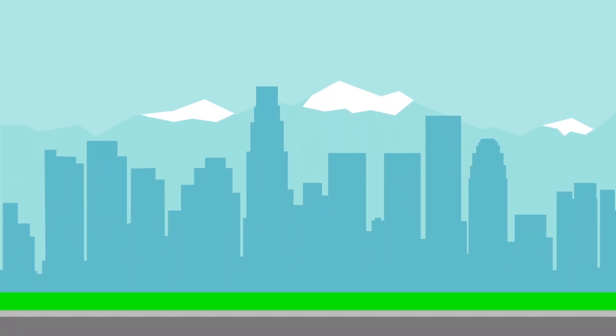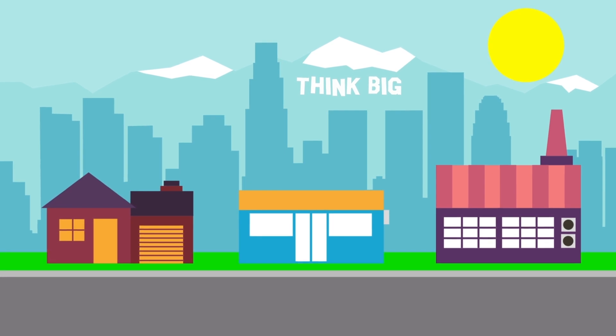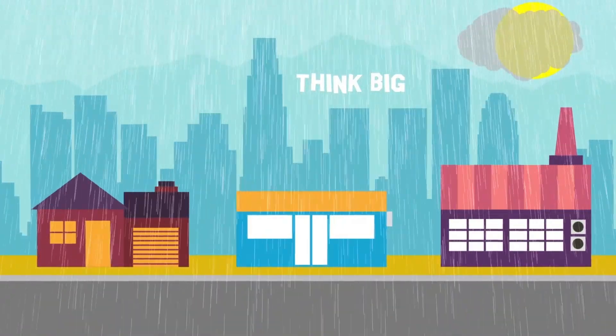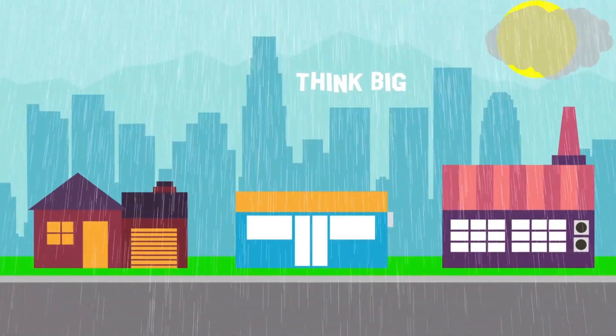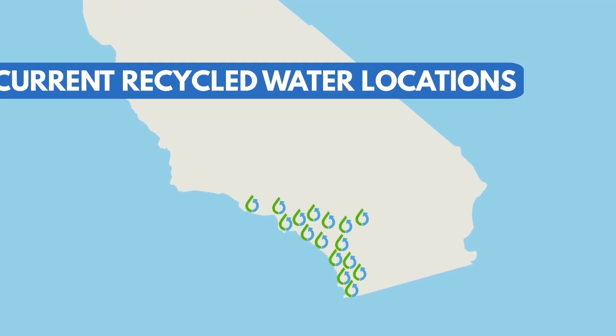Planning for future water supplies in sunny and vibrant Southern California requires thinking big. With droughts and the effects of climate change, we need new sustainable water sources that are available to us rain or shine. A solution? Recycled water. While the Southland is already a leader in using recycled water, there is more that can be done.